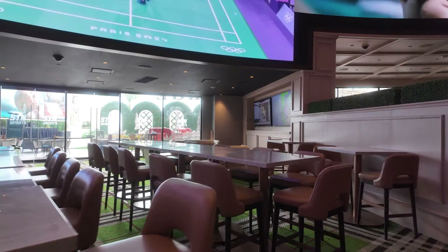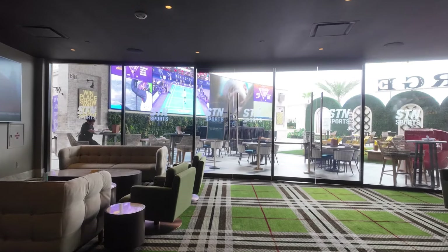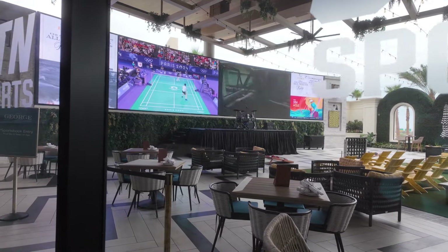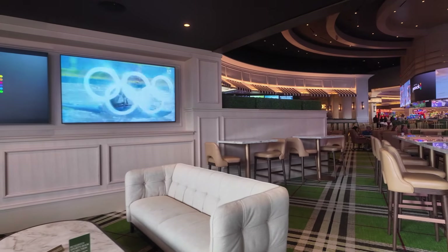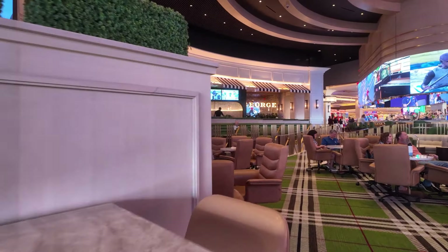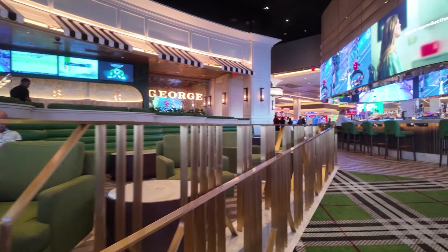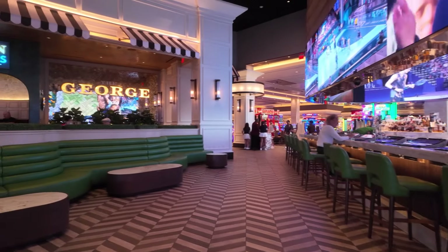It looks like they have a patio center — they have an outdoor patio, which is nice. This is the outdoor area lounge, so there's a lot of area just to relax here inside Durango Resort and Casino. This is their bar right here — oh, this is George.